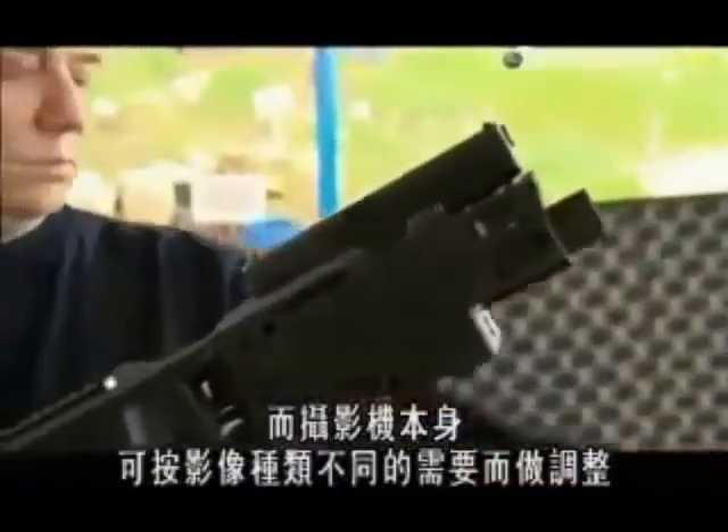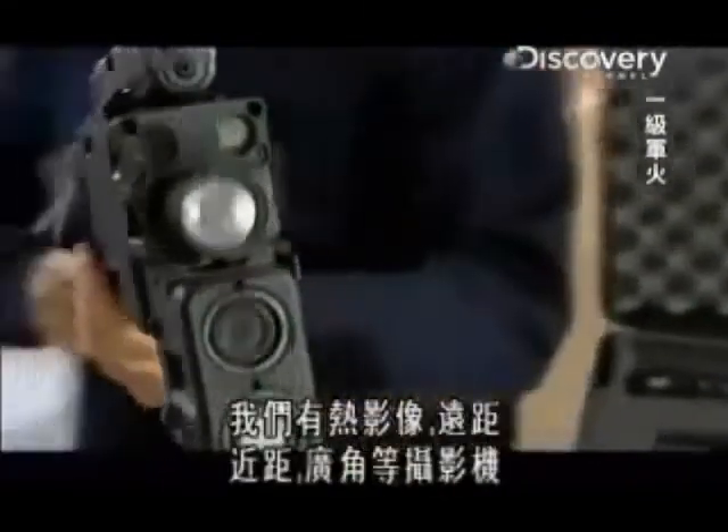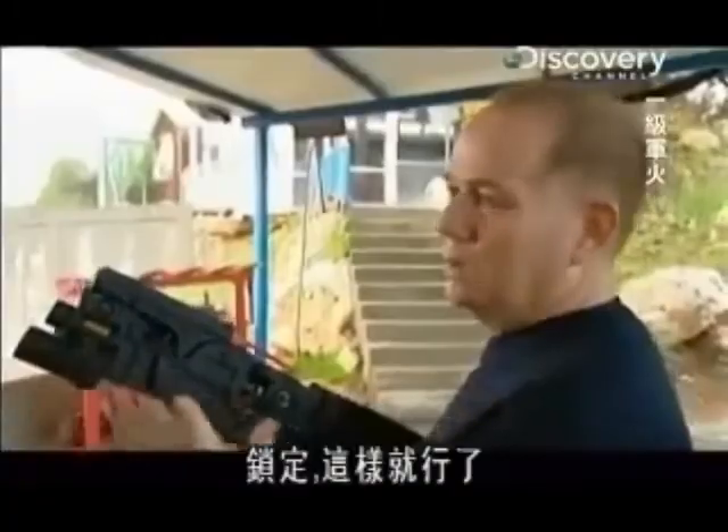The camera itself can be adapted to give whatever field of vision is required. The camera can change — we have thermic, we have long range, short range, fish eyes. And then you just put it back, you lock it, and finish.